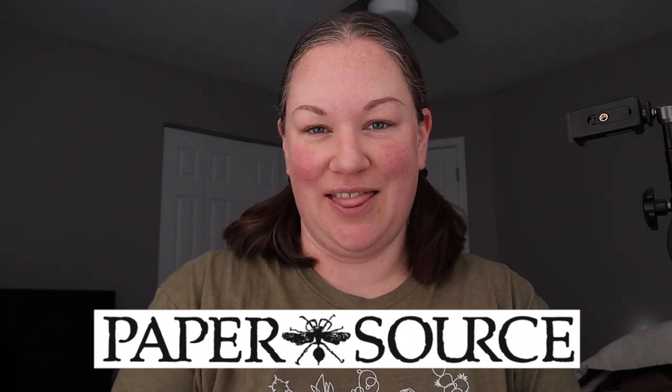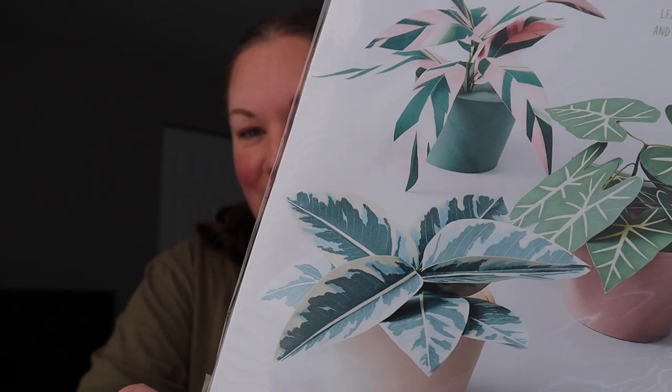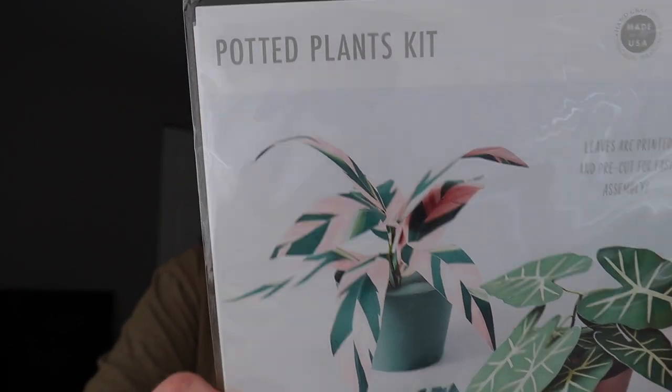I wanted to show you something I picked up at the store the other day. I went to Paper Source, which is probably one of my favorite stores. That's where I get my Cavallini puzzles — I'm currently working on the arboretum one, which is a whole mess of trees and it's a pain because it's all the same color. Anyway, I found this at Paper Source — paper potted plants — and I thought we could just chat and make these today.